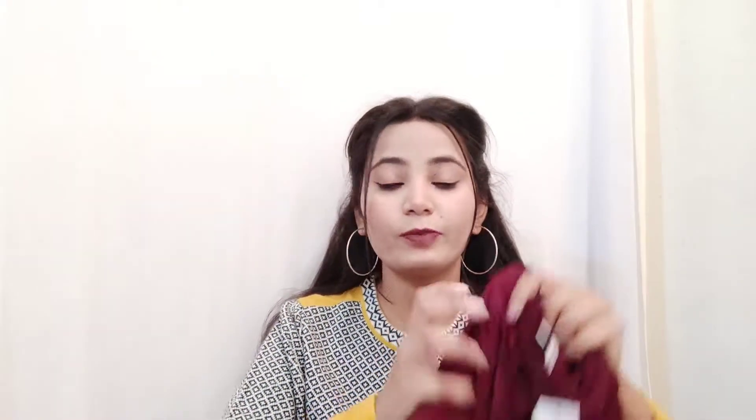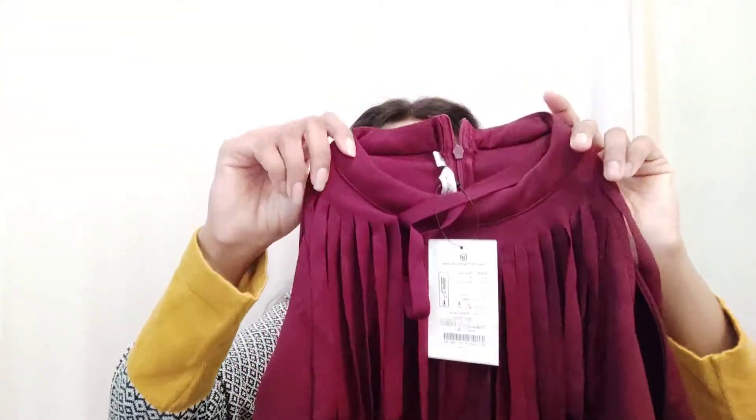The next dress I purchased is again a maroon color from the brand called Miss Chase. I am in size medium, which is again a little loose, so I think I should purchase small. This is a solid maroon color dress. In the front there is a pattern detail and at the back there is a zip. It is a sleeveless dress with a side slit. The fabric is lycra. I will mention the price on the screen. You can carry this dress to your birthday party, cocktail party, or to meet friends for casual wear.